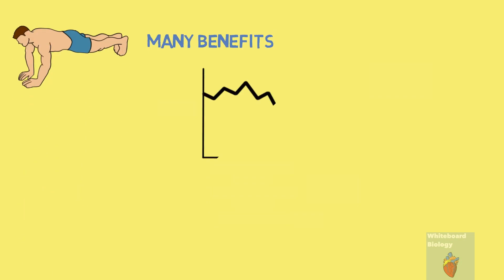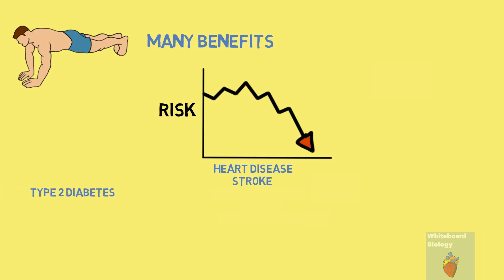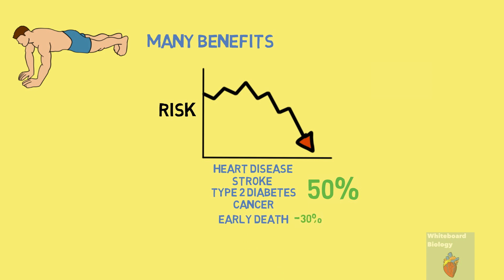Regular exercise has many benefits. It can reduce the risks of developing illnesses such as heart disease, stroke, type 2 diabetes and even cancer by up to 50%. It can reduce the risk of early death by up to 30%, and it is considered by many to be therapeutic as well as a great technique for mental strengthening. Whatever your reason for exercising, it reaps many benefits.